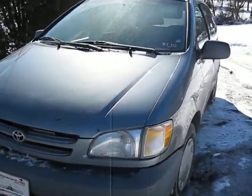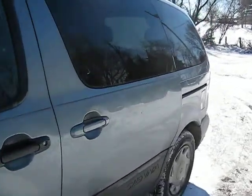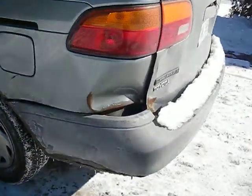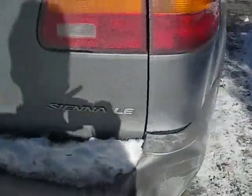Hi there. I'm going to do a review of this 2001 Toyota Sienna. It's a good running minivan. It's a little bit rough — it's seen better days — but it runs really good.